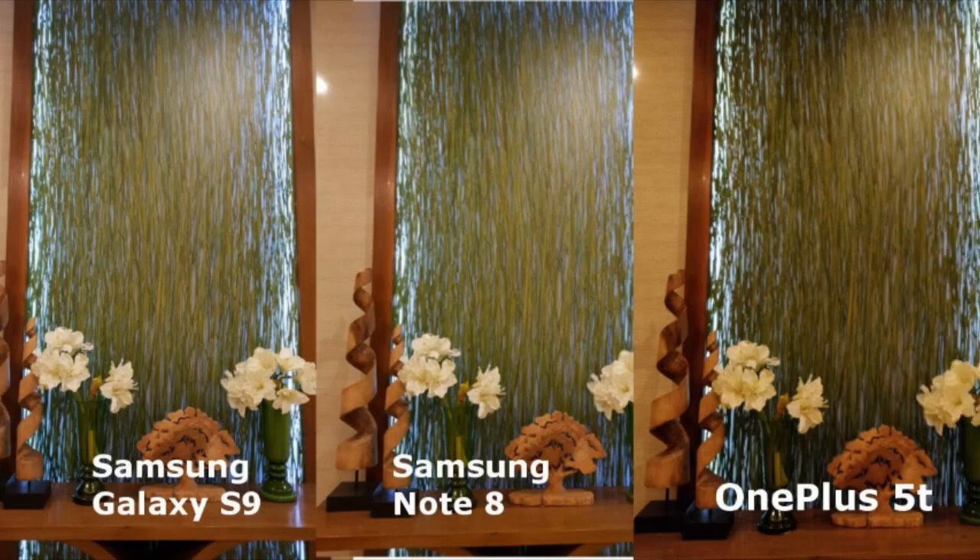The first one is an indoor shot, highlighting the wall and the decorations. The two Samsung shots look exactly alike on this one and are very color accurate. But when you look closely, the wood on the sides are darker on the Note 8.